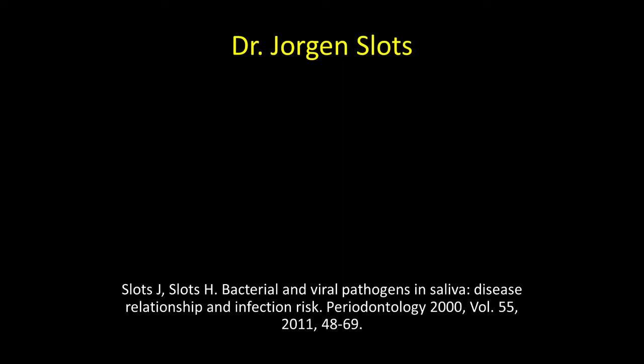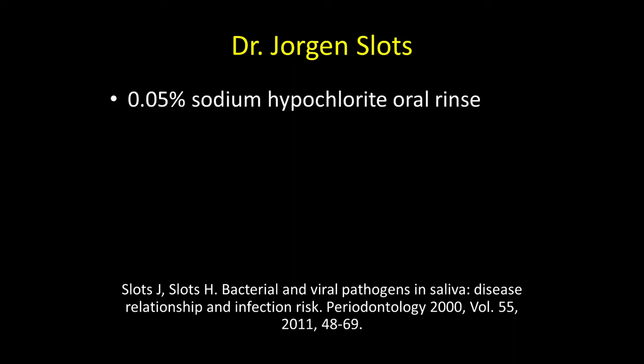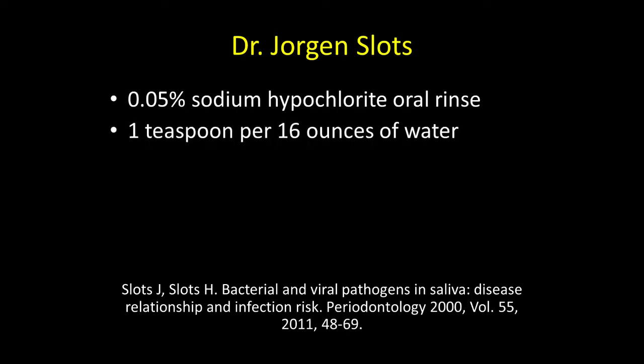I was introduced to this concept by Dr. Jorgen Slotz at a meeting in Mexico City in the early 1990s, where both of us were speaking. He indicated that a 0.05% solution of sodium hypochlorite could be used as an oral rinse.